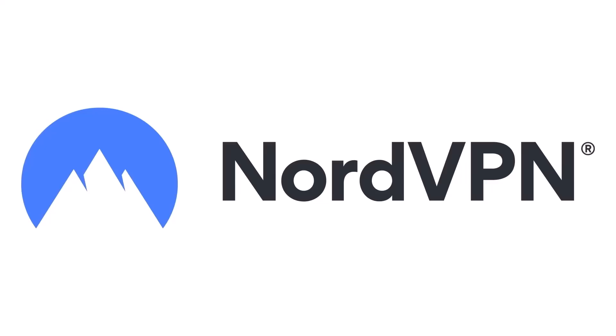This video was made possible by NordVPN. Click the link below and get an exclusive deal with a huge discount and a 30-day money-back guarantee.